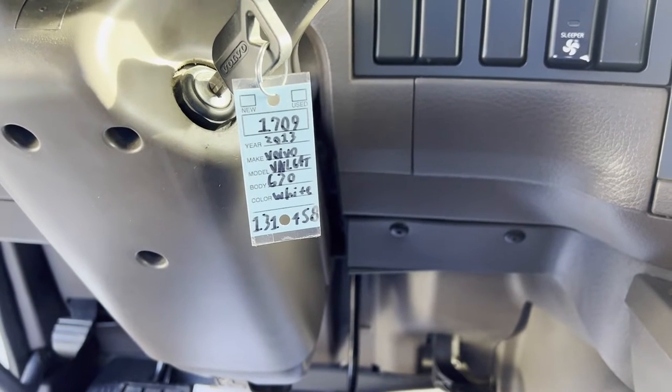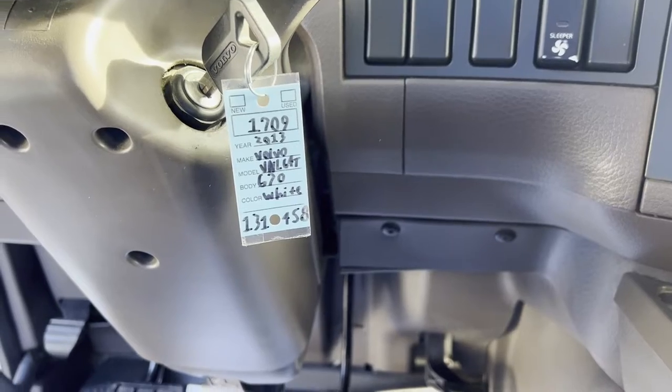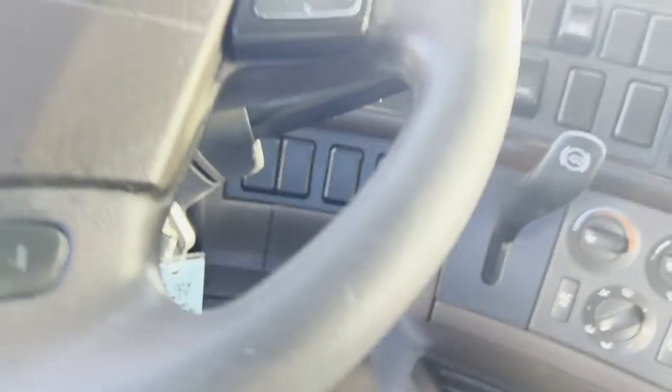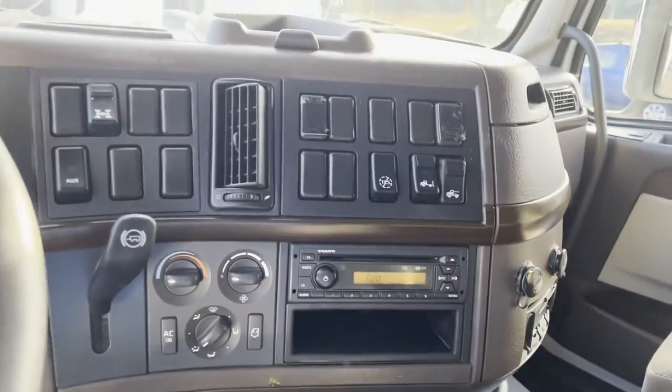Hey folks, today is November 10th. We're doing a video of a 2013 Volvo VNL 670 double bunk condo, manual Eaton Fuller 10-speed, CD player.